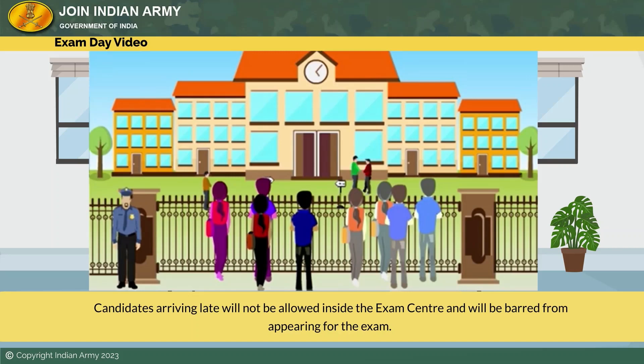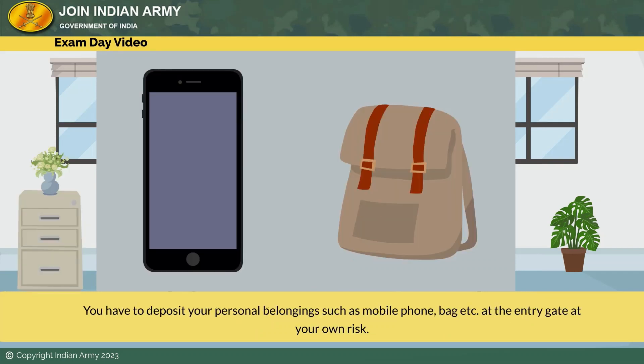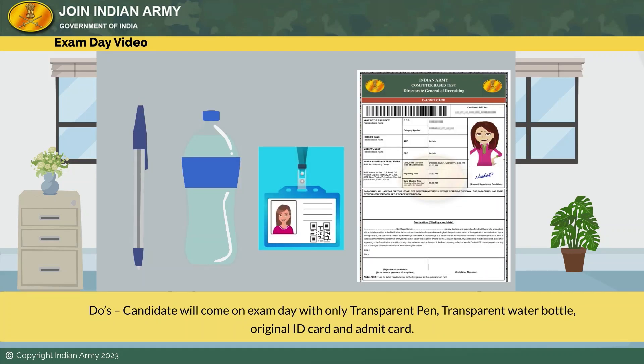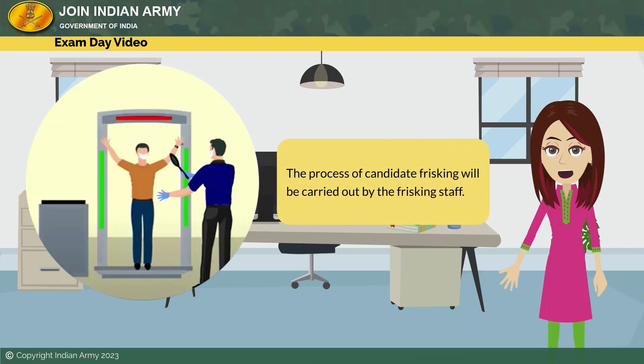Candidates arriving late will not be allowed inside the exam center and will be barred from appearing for the exam. Once you arrive at the exam center, your admit card and photo ID will be checked. You have to deposit your personal belongings such as mobile phone, bag, etc., at the entry gate at your own risk. Dos: candidates will come on exam day with only a transparent pen, transparent water bottle, original ID card, and admit card. Don'ts: candidates are not allowed with electronic gadgets and jewelry items.